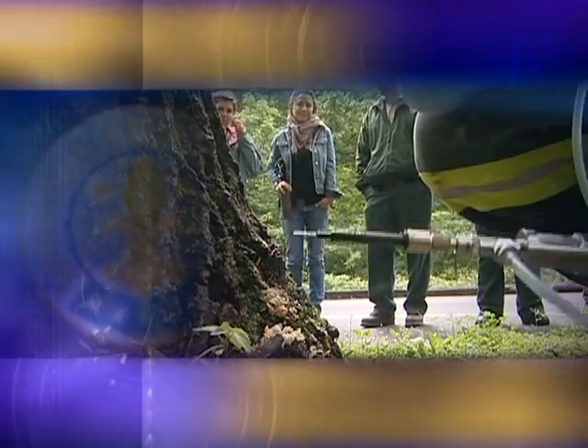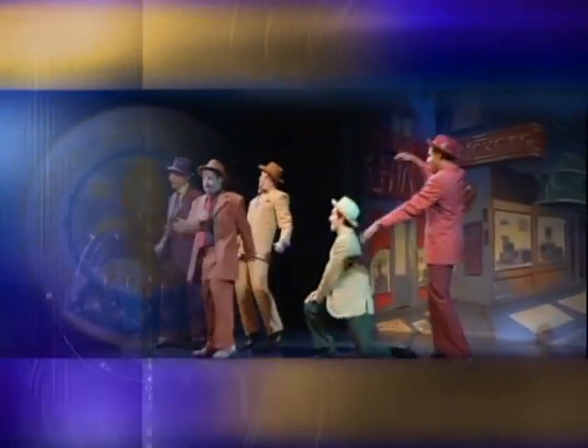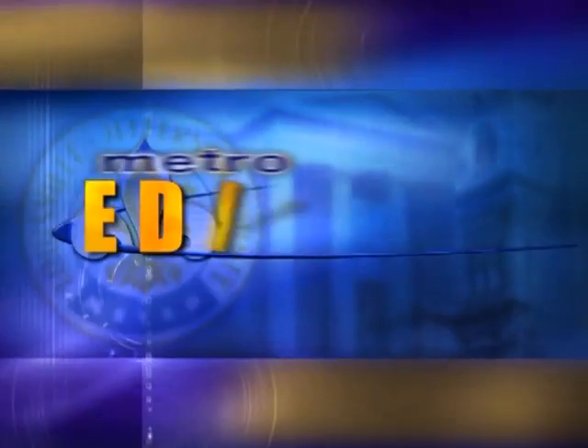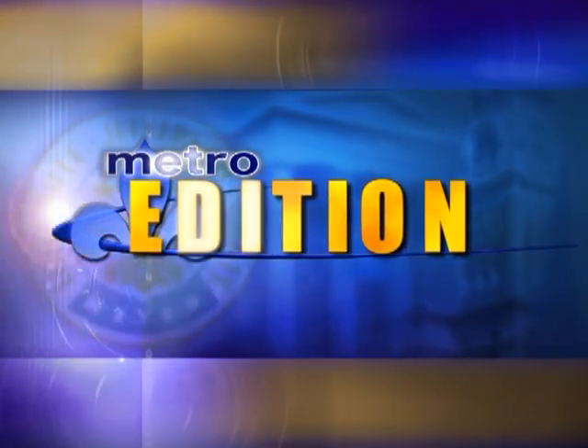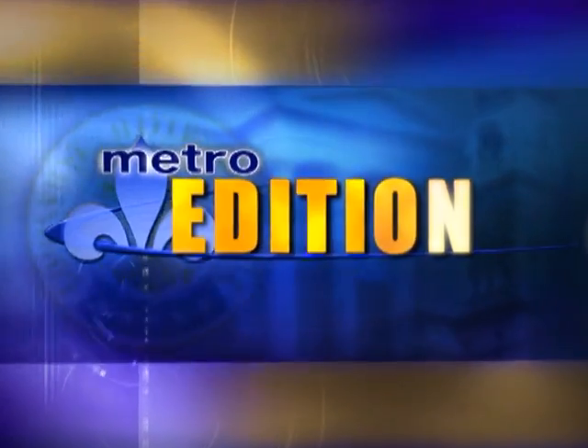See what your neighbors are doing to prevent damage from an invasive insect, and take an encore look at Music Theater Louisville's production of Guys and Dolls, next on Metro Edition. Hi everyone, this is Metro Edition. I'm Matt Schuster.